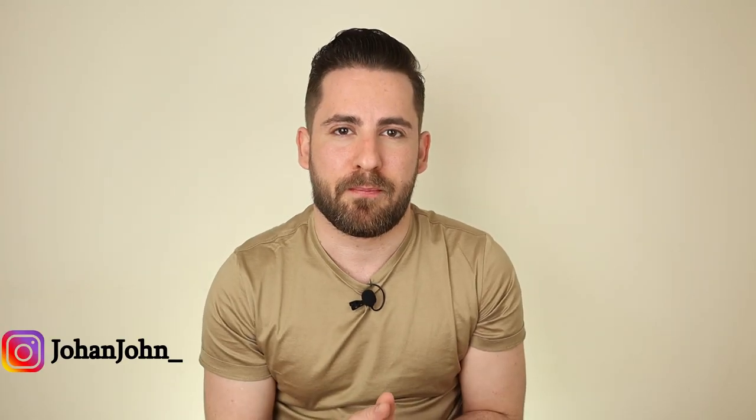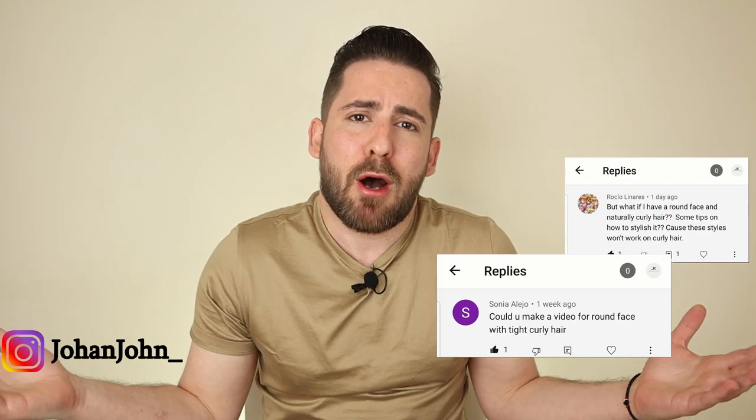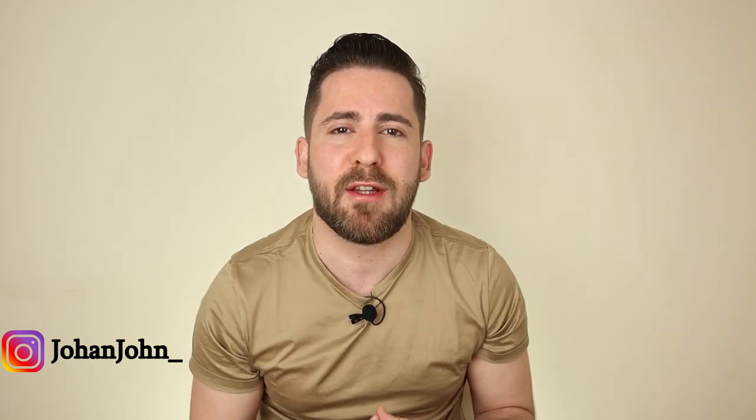Hello everybody! How are you doing? Welcome to another video! On my previous video about best hairstyles for a round face, I received a lot of comments like: 'Hey, what about us? We have curly hair!' So I've listened to your comments and here I am, making a video with love, exclusive for you!